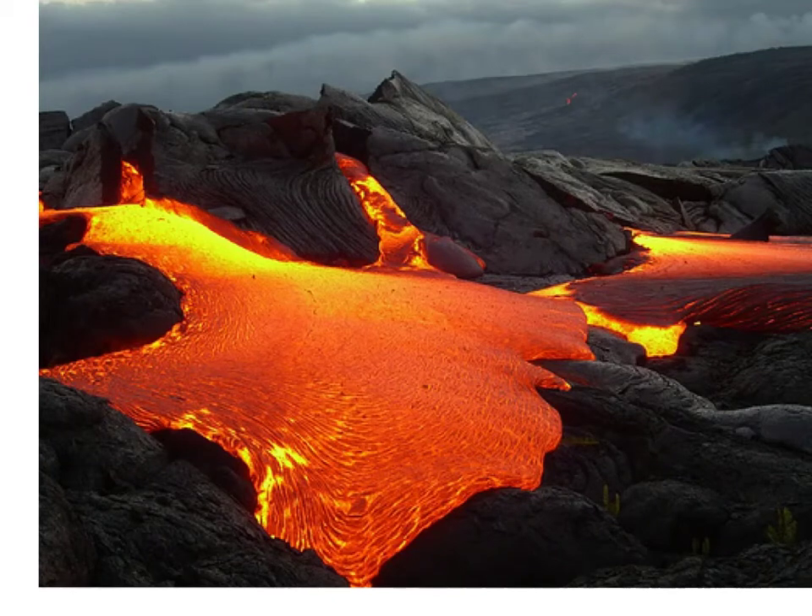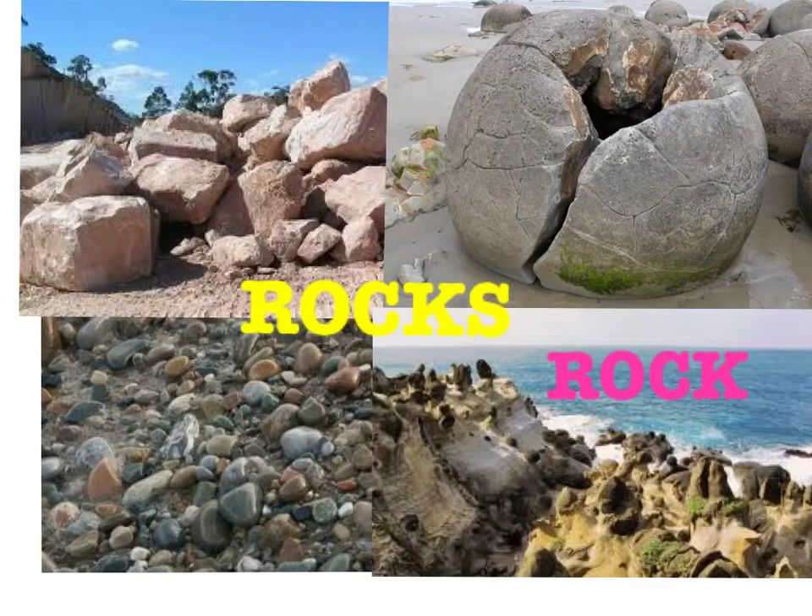Earth is a dynamic planet that has continuously changed during its 4.6 billion year existence. Since our planet's birth, rocks have been continually forming and over time changing from one kind to another. Each rock, whether a small pebble or a giant boulder, tells a story. By observing a rock's characteristics, geologists learn about the forces that shape the portion of Earth's crust where the rock formed. Let's look at the three main types of rocks.